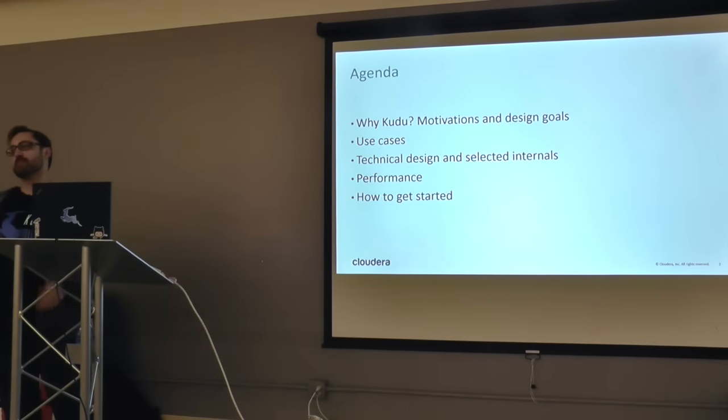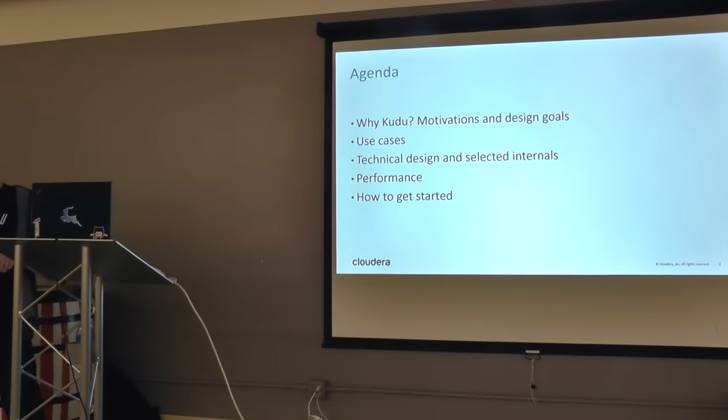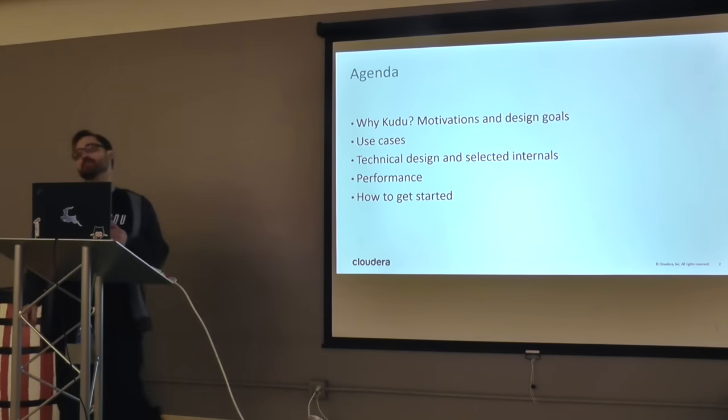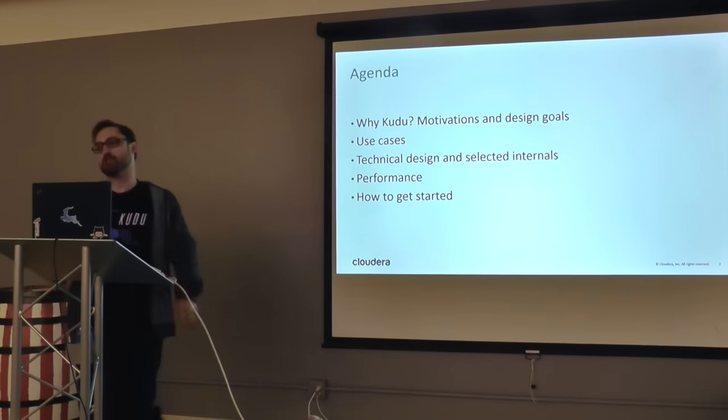I just want to talk to you guys today about the high points. This is a short talk — I want to do it in about 20 minutes. We're going to cover the motivations behind a new storage engine, some use cases it's really suited for, the technical design — a whirlwind three-slide internals deck — some benchmarks, and then how to get started.